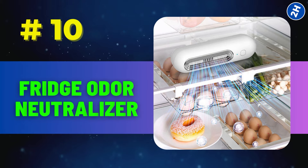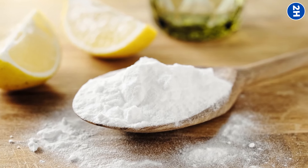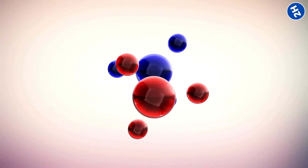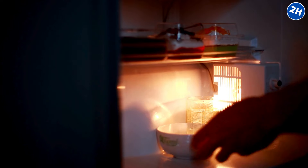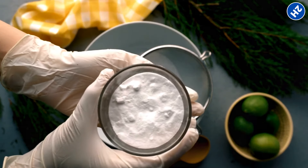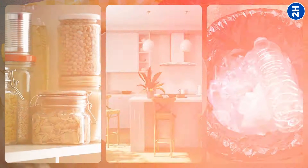Number 10: Fridge odor neutralizer. Your fridge can sometimes smell a bit off, like a mix of last week's leftovers and who knows what. Baking soda sucks up those smelly compounds like a sponge. When you pop a box of it in your fridge, it starts grabbing onto all the odors. It doesn't just mask the smell — it grabs onto those stinky molecules and changes their chemistry so they're no longer stinky. Just put an open box of baking soda in your fridge and let it work its magic. No fancy gadgets, no expensive sprays. Plus, it lasts for ages. You can also sprinkle it in your pantry, cabinets, or even in your trash can to keep things smelling fresh all around the house.